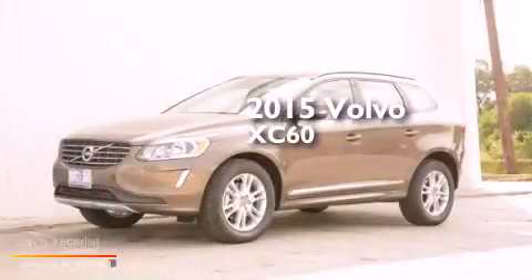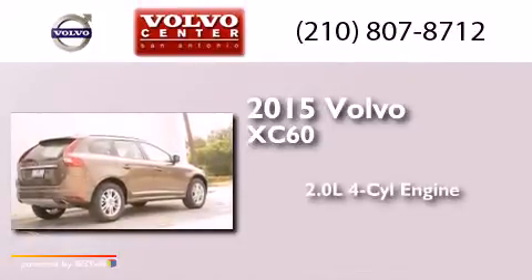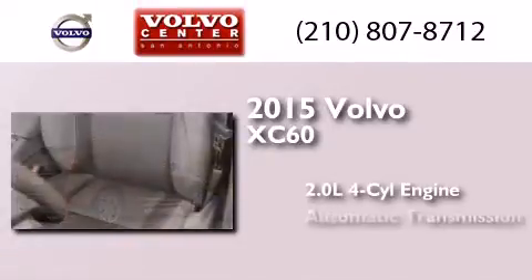This is a brand new 2015 Volvo XC60. It has a 2.0-liter four-cylinder engine and an automatic transmission.